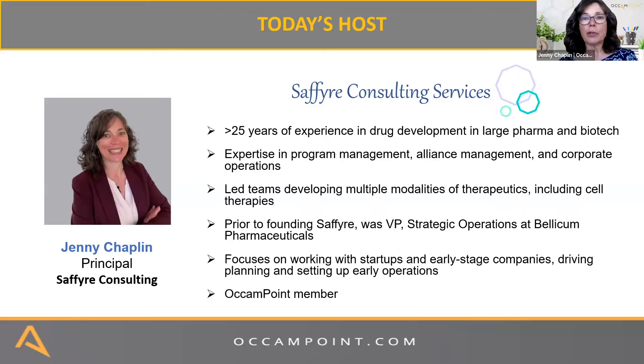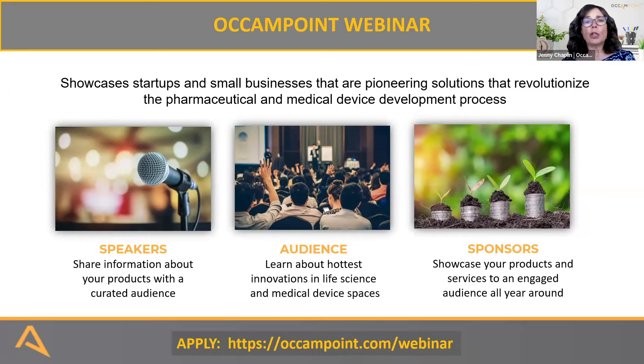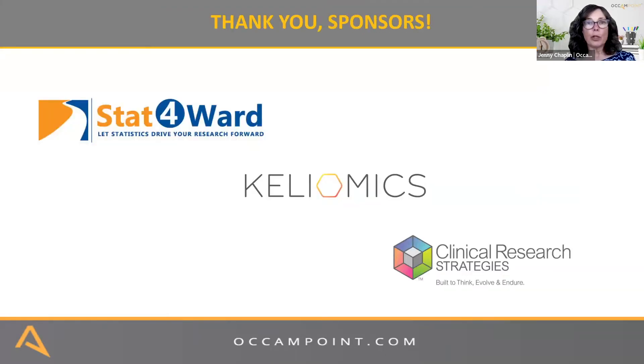I'm the Founder and Principal of Sapphire Consulting Services. I've got quite an extensive background in fact development and large pharma, and my expertise is primarily in program management and alliance management, as well as corporate operations. The webinars showcase startups and small businesses pioneering transformative solutions in the pharmaceutical and medical device development process. Thank you to our sponsors: Step Forward, Keliomics, and Clinical Research Strategies.